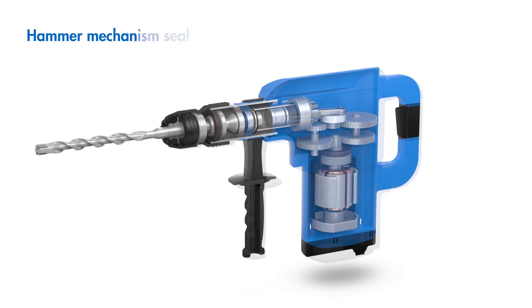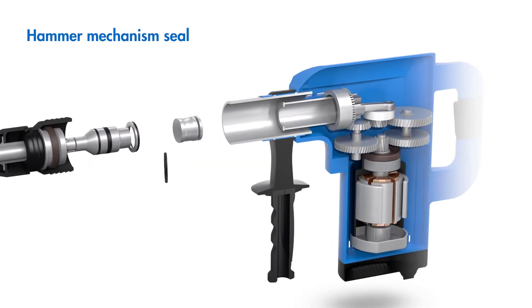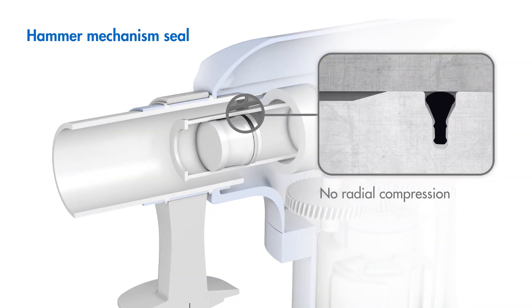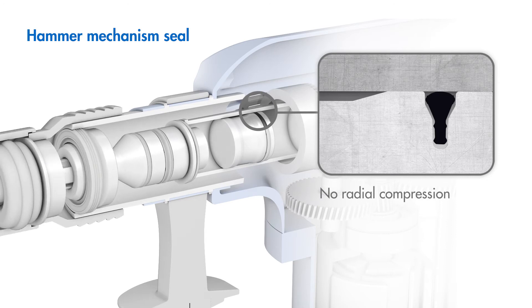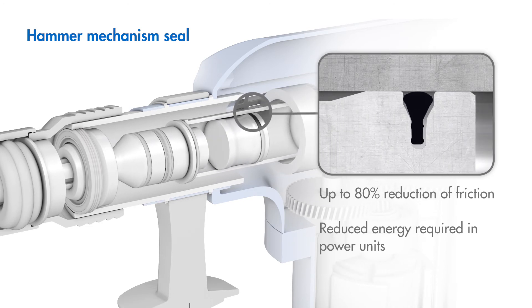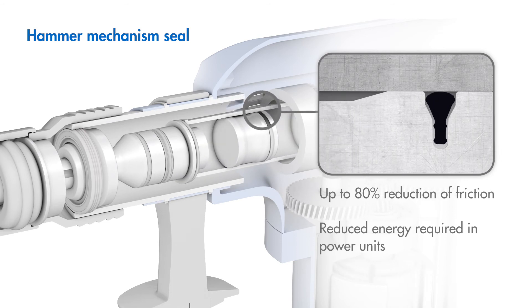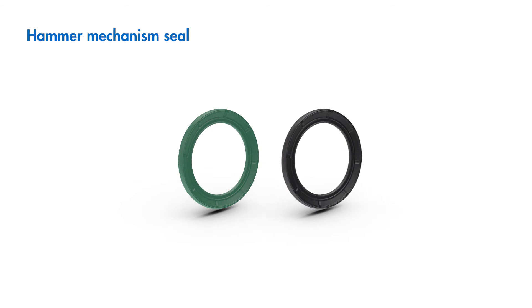Yet another innovation from Freudenberg Sealing Technologies: the T-Ring seal. It combines reliable sealing with an up to 80% reduction in friction compared to O-Rings, for reduced energy requirements in power units. Available in HNBR as standard, or, if desired, also in high-temperature-resistant FKM.